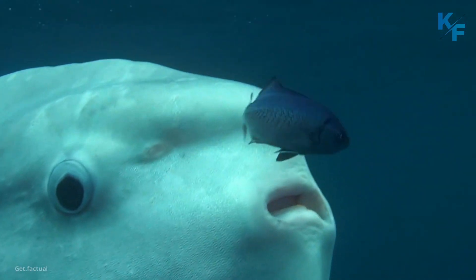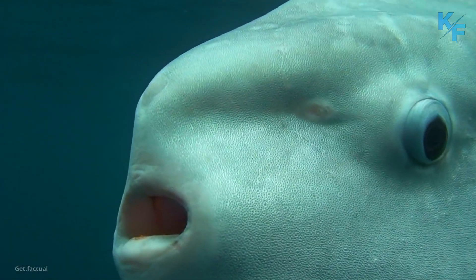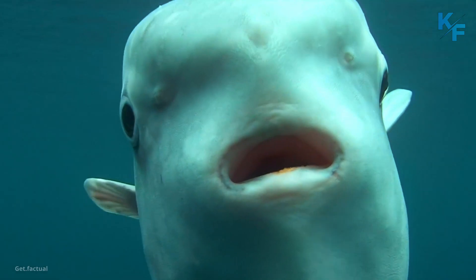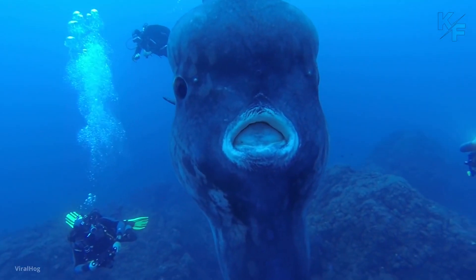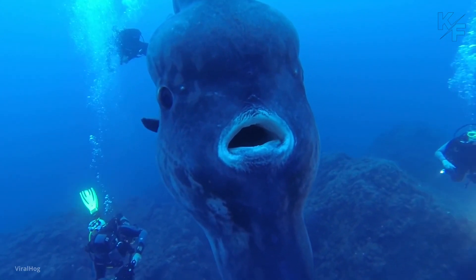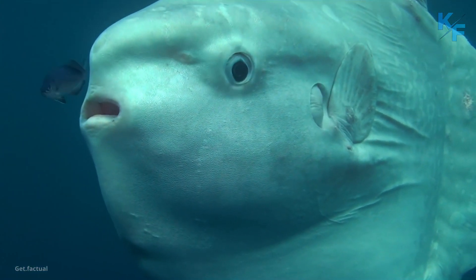Ocean sunfish have beaks. Their teeth are fused into a beak-like structure and they have pharyngeal teeth located in their throats. They have thick skins. Ocean sunfish don't have scales. Instead, they have a thick, rubbery skin that is covered in mucus. Their skin can be up to 3 inches thick in some areas.